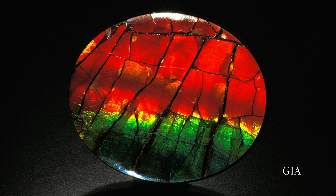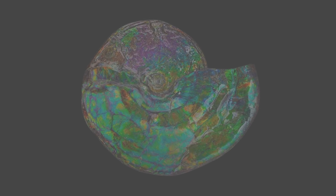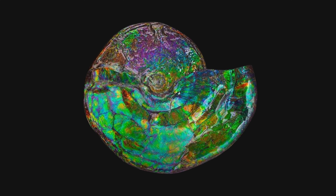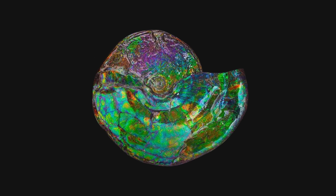As you explore the world of gemology, take a moment to marvel at the iridescent beauty of amylite, a gemstone that whispers tales of the deep past and embraces the present with its timeless allure.